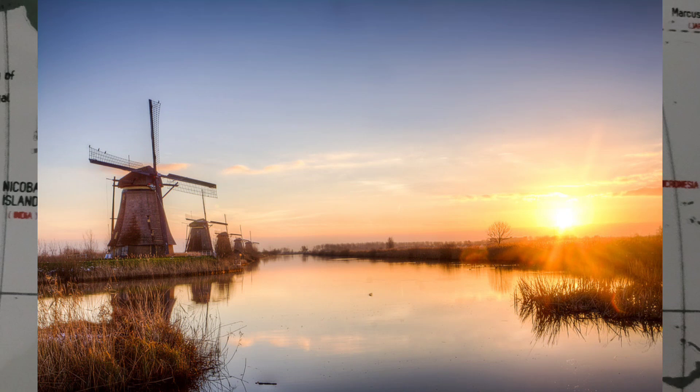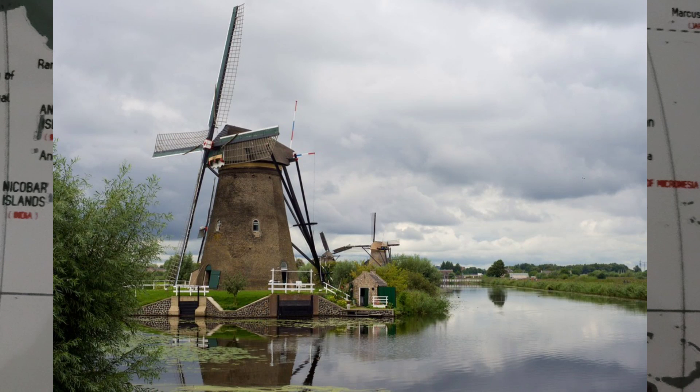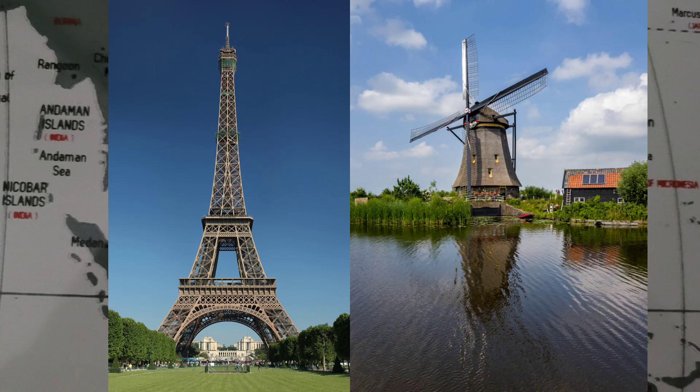The windmills at Kinderdijk are a group of 19 monumental windmills in the province of South Holland, Netherlands. Built in 1738 to keep water out of the polder, it is the largest concentration of old windmills in the Netherlands and one of the best-known Dutch tourist sites. The stone mills are listed as national monuments and the entire area is a protected village view since 1993. For the next activity, we are going to make both the Eiffel Tower and one of the Kinderdijk stone mills out of origami.